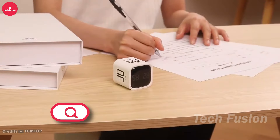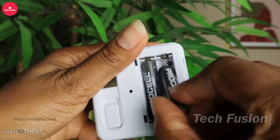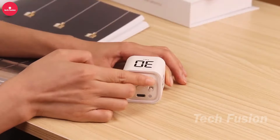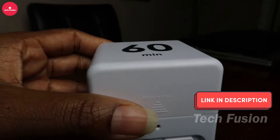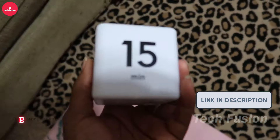Ditch the phone stopwatch and opt for this practical cue timer for your home. With four distinct time settings, it makes tracking cooking tasks a breeze. Just position the desired number on top and the timer will beep when your time is up. Effortlessly manage your cooking with this intuitive tool, available for $15.